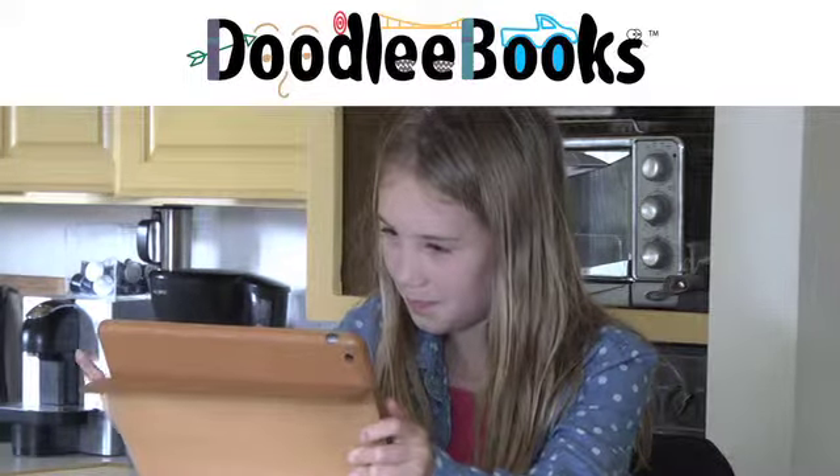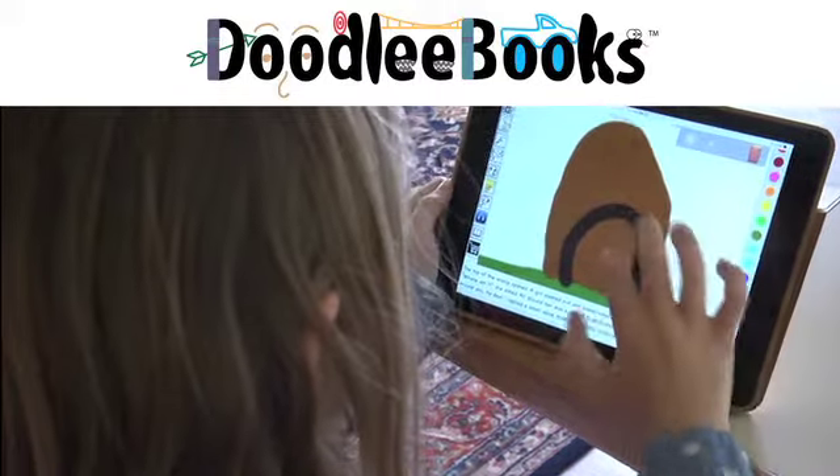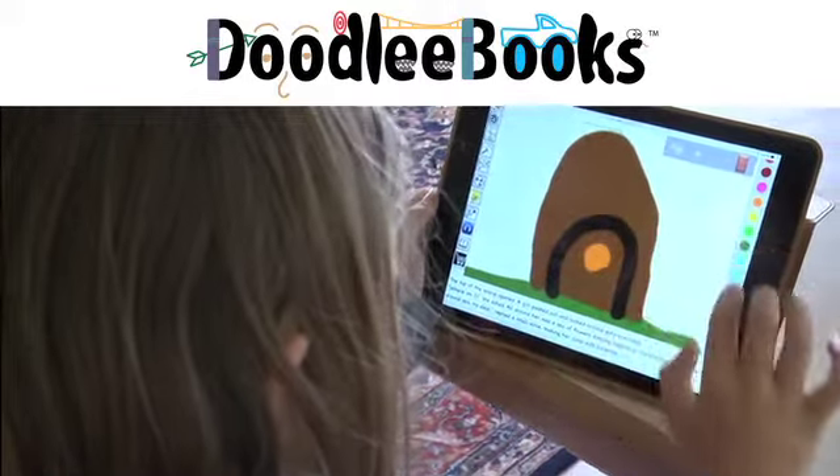DoodlyBooks is an interactive iPad app for kids that delivers stories personalized with the child's name in text and in audio.